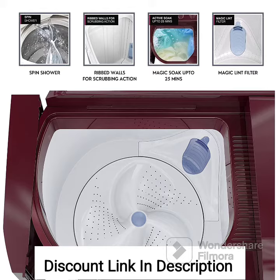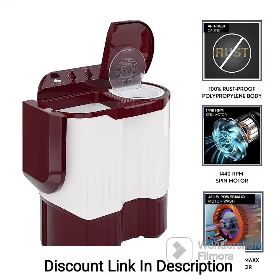4. Rain-Shower Spin. The washing machine features a rain-shower spin function. During the spin cycle, water is showered over the clothes to enhance rinsing and remove detergent residue effectively.